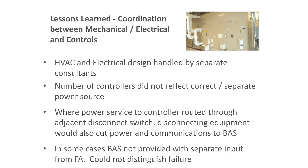Coordination between mechanical, electrical, and controls was a challenge with separate mechanical and electrical engineering firms. We found controllers that didn't reflect the correct power source — power was routed through an adjacent disconnect switch, meaning shutting off power to an air handler also dropped power to the BAS controller. We also had cases where the BAS was not provided with a separate input for fire alarm — so if something triggered, you couldn't tell whether it was a unit failure or a fire alarm. They needed multiple sets of contacts and didn't have them.